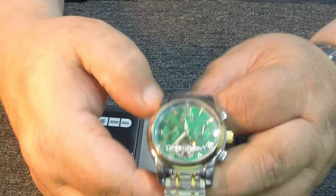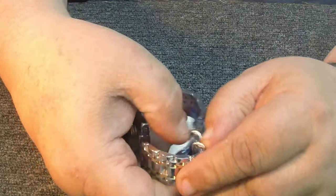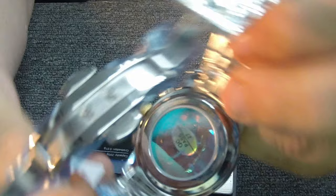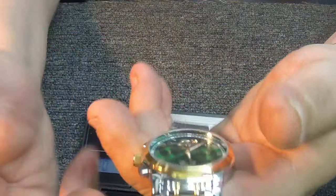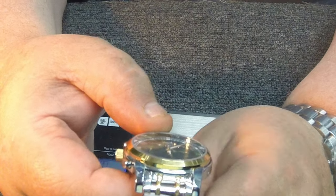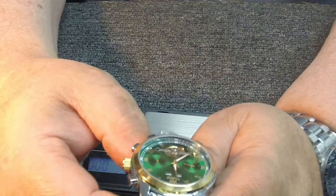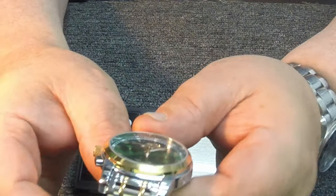Basically, it's spring-driven and winds by motion. It's got a clear back — hopefully you can see this — it's got a counterweight. As you wear it during the daytime, they say 10 to 12 hours a day and you never have to wind it. You can wind it if you need to; initially they say wind it about 30 to 40 times, and then it should give you a couple days if it's sitting on a table.